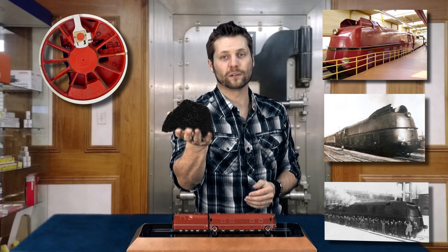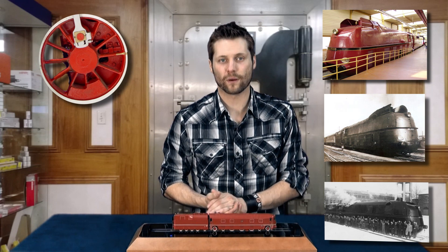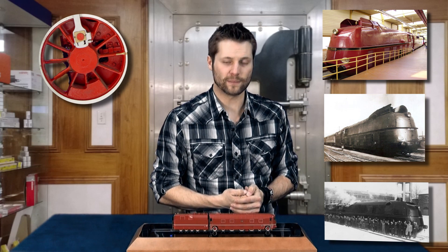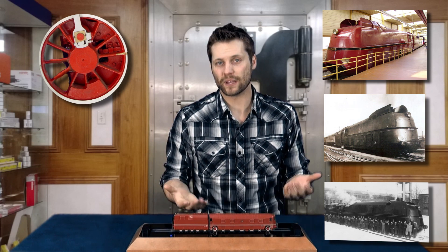Instead of black coal, it used brown coal dust. Unfortunately, the system did not work as well as hoped for, mostly due to the long distance between the tender and the firebox which was located in the front. Therefore, the locomotive was converted into a conventional steam engine in 1944 with the large Wagner steam deflectors. The BR05 class retired in 1957.